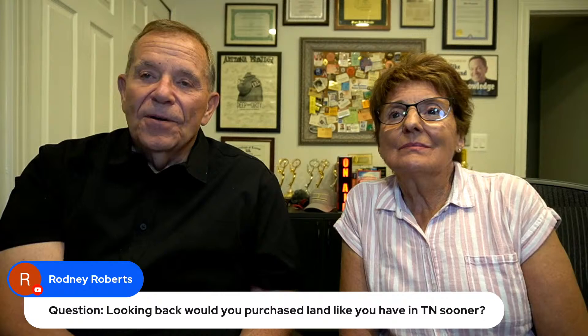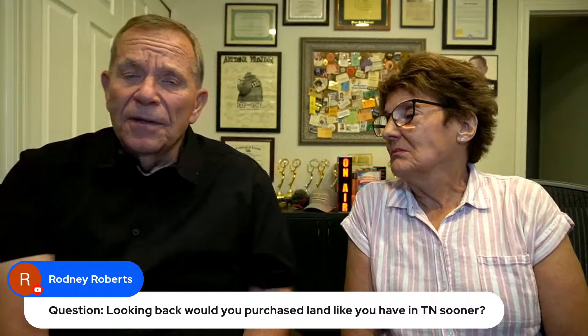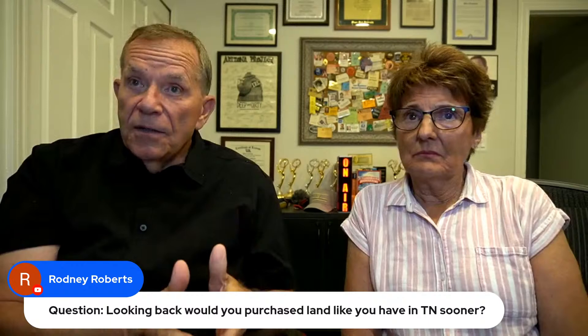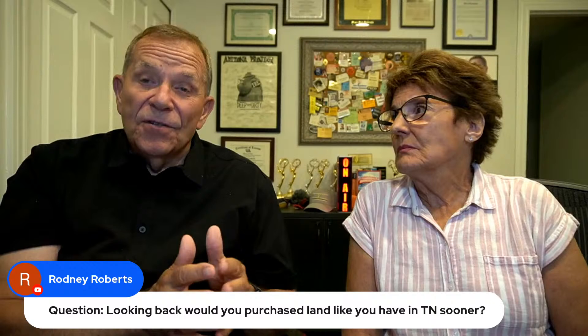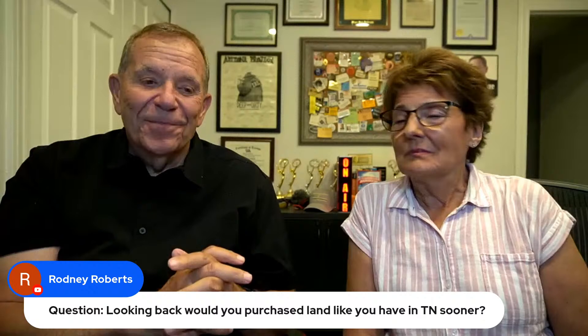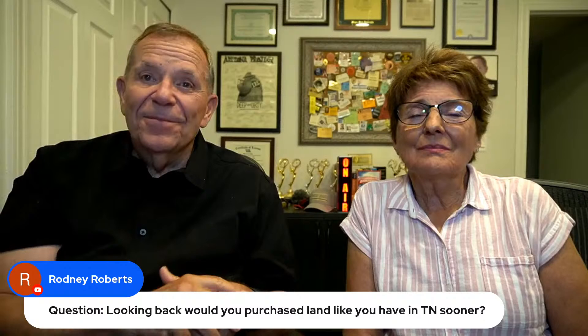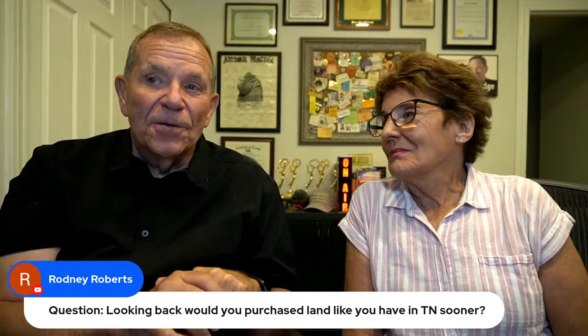Rodney asks: would you purchase land like you have in Tennessee sooner? Yeah — if it was available. We bought ours just before Thanksgiving last year; they had just started selling in that property. We were delighted to get in early. We got our utilities started after the first of the year — water and septic are in. My biggest frustration now is electricity. I keep hearing from my guy it's going to be ready any day, but it's a small community without many electricians available. It's warm enough now that I need air conditioning — it's really hot in the woods.